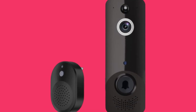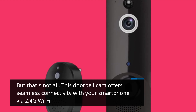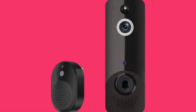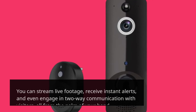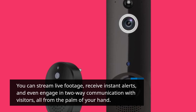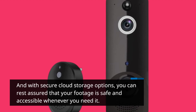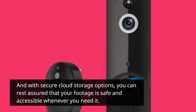But that's not all. This doorbell cam offers seamless connectivity with your smartphone via 2.4G Wi-Fi. You can stream live footage, receive instant alerts, and even engage in two-way communication with visitors, all from the palm of your hand. And with secure cloud storage options, you can rest assured that your footage is safe and accessible whenever you need it.